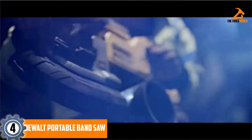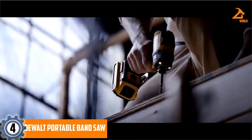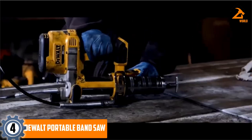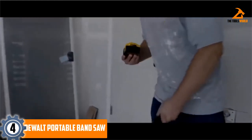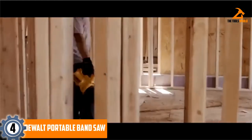Moving on at number 4, we have the DeWalt Portable Band Saw. This DCS374B is a portable bandsaw that provides 5-inch cutting capacity to cut various materials like pipe, strut, plastic, angle iron, and more. It has an LED light with a 20-second delay to illuminate your workplace and allow accurate cutting.